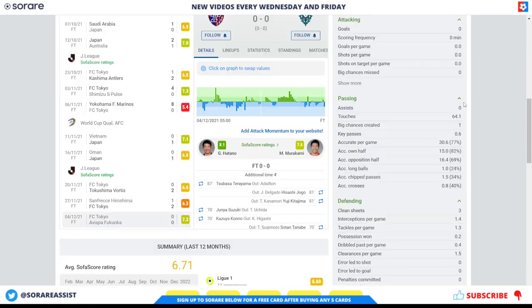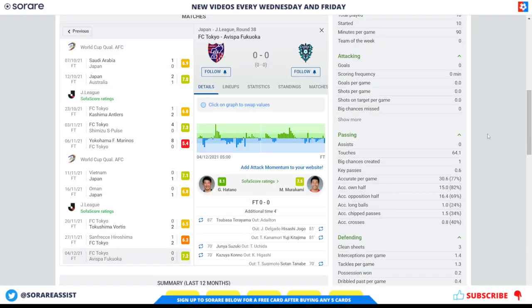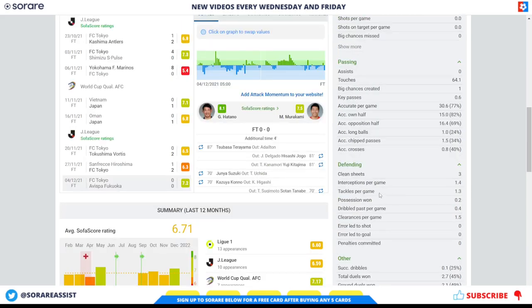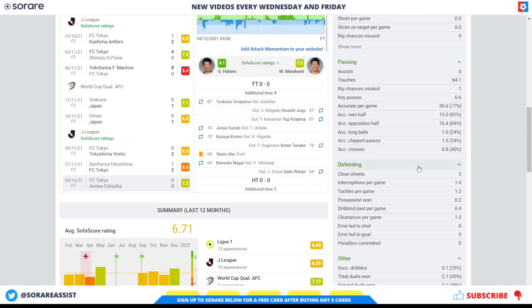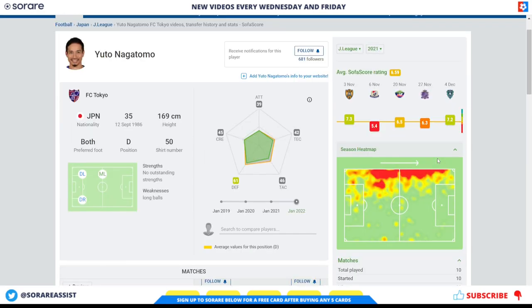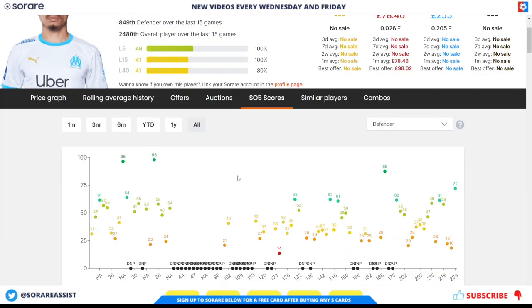Last season he started 10 games after his transfer from Marseille in the French Ligue 1. In those 10 games he had 30 accurate passes at 77% accuracy. His interceptions and tackles look good at 1.4 and 1.3, and his ground duels look decent at 2.7. I'm sure these numbers will improve once he's settled back into Tokyo. Looking at some of his scores on SoRare, this is the period when he was in the French Ligue 1 — obviously a harder division — and some of these scores may have been from substitute appearances for Marseille.